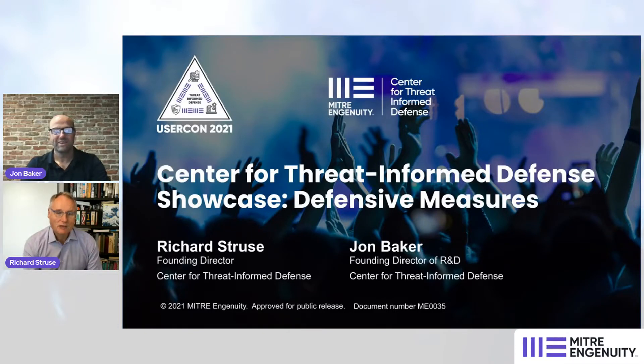Welcome back. I'm Rich Struess, and I'm John Baker. This is the third and final showcase from the Center for Threat Informed Defense. We're going to be focusing on defensive measures and collaborative research and development projects from the center that are going to help defenders.